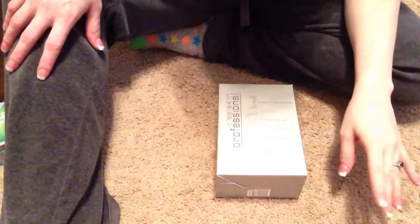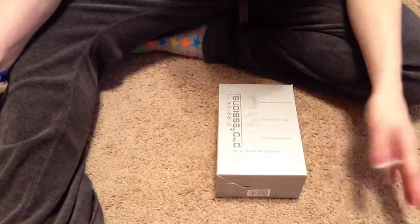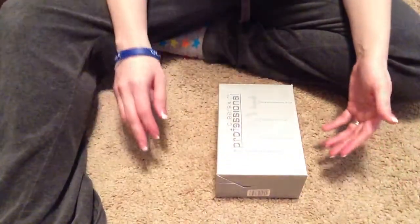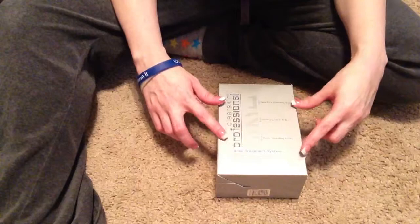Hi everyone, it's Christina again. This is not a craft video or a project share or a haul video. This is actually, I want to let you guys know about something.